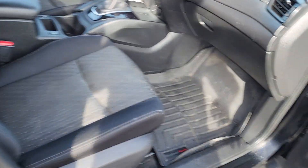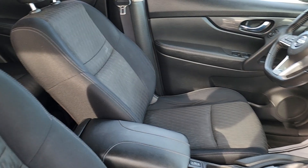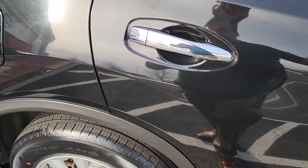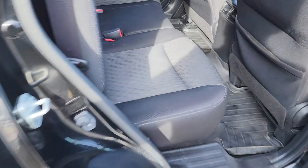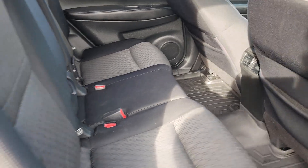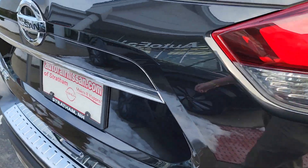It comes with the WeatherTech mats, heated seats, and that nice cloth throughout. Take a look at the backseat — more of those WeatherTechs, and again nice cloth. Nice clean interior. Go to the back of the car.